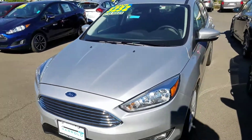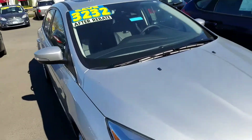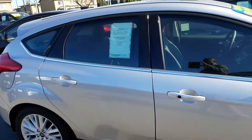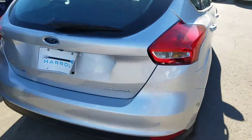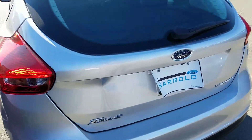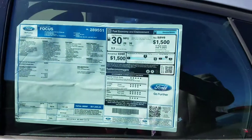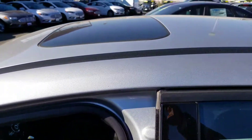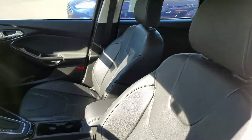Hi Kevin, this is Charles Tanner from Harold Ford and I'm one of the managers here. I have the perfect vehicle for you, which is the Ford Focus 2016 Titanium Hatchback. It's actually in stock. This is actually the window sticker — this vehicle has everything: power moonroof, leather seats, heated seats.